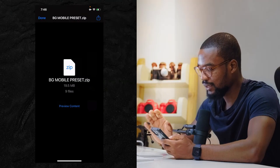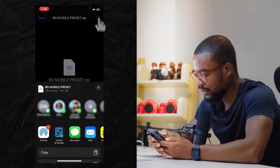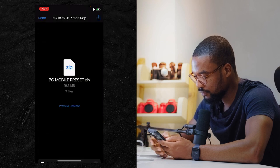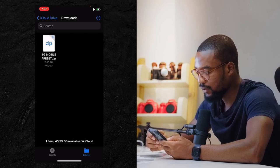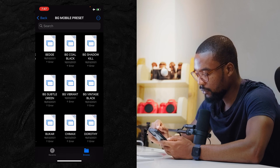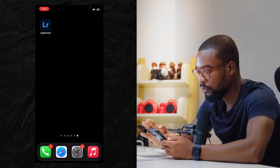Once you have your presets downloaded after purchase and on your phone — I'm using an iPhone but this also works on Android with the same steps — click the top right corner, save the zip file by clicking 'Save to Files,' then save it to Downloads. Go to the Files app, click on the zip folder to unzip it, and open the folder to see all your presets listed out. Then launch Lightroom.